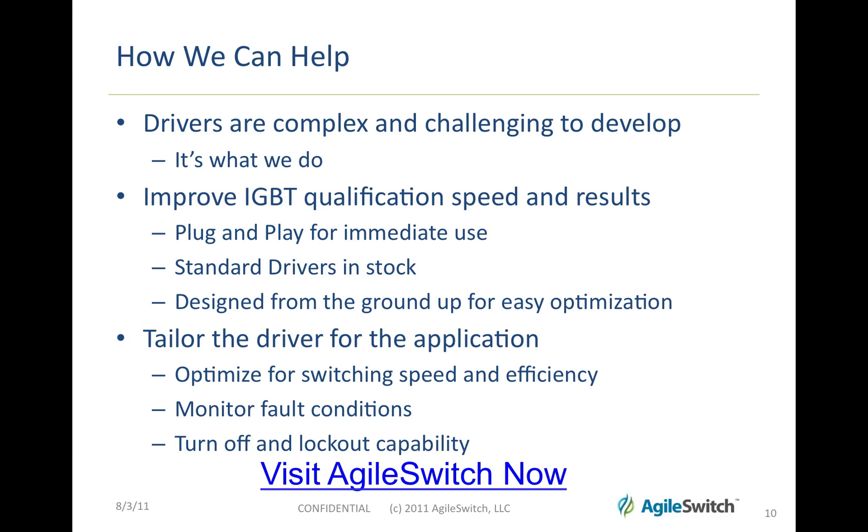Here's how we can help. Drivers are complex and challenging to develop — it's what we do. We can help improve your IGBT qualification speed and results. We offer immediate plug-and-play capability with standard drivers in stock, and we can design and optimize to your system very easily. We believe in tailoring the driver to the application — you can optimize for switching speed and efficiency, monitor fault conditions, and have turnoff and lockout capability as needed.